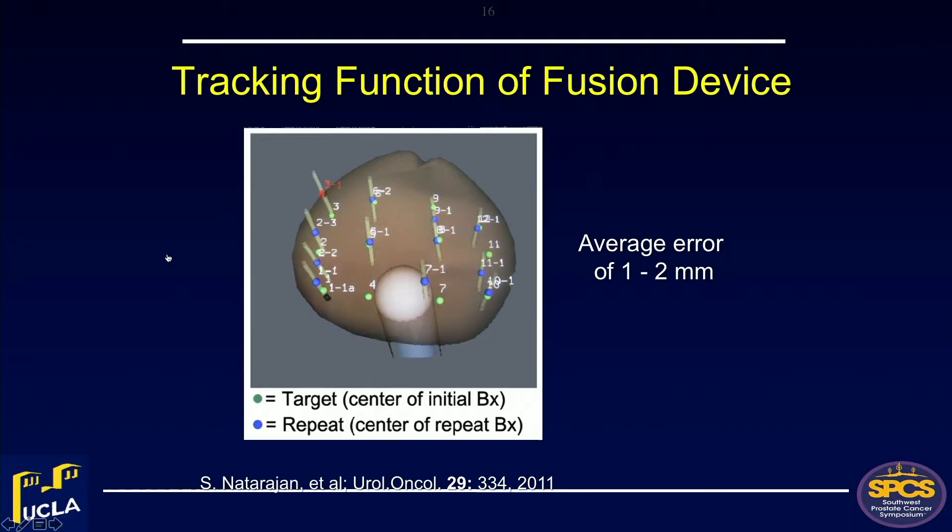Everyone knows about the targeting function of guided biopsies, but the tracking function is the unsung hero of MR ultrasound-guided biopsies. We did a study early on where we performed a systematic biopsy, removed the probe, let the patient walk around, then re-biopsied attempting to return to the original spots. We found the average error is only a couple of millimeters. We can go back very precisely to a previously positive site on follow-up re-biopsy — very valuable in active surveillance.